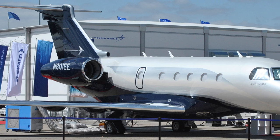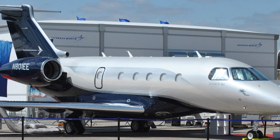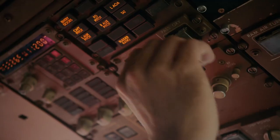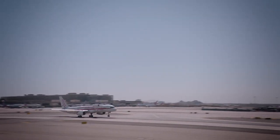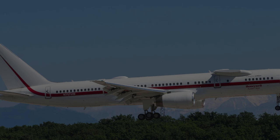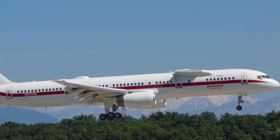Indeed, the engines of the Embraer Legacy 450-500 were tested entirely on this 757. Looking at all this, it is pretty clear that with the right modifications and adjustments, this unique Boeing 757 can be transformed from a standard commercial airliner to a sophisticated aircraft capable of testing some of the most innovative products in the aviation sector.